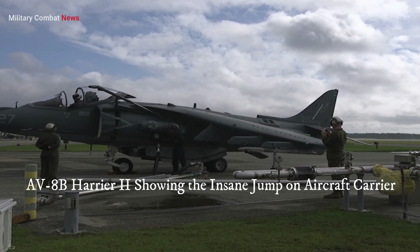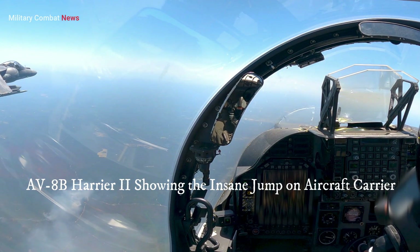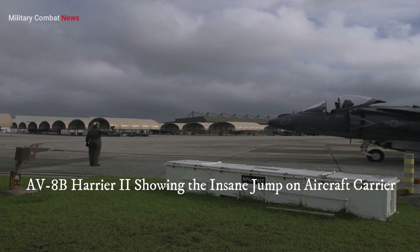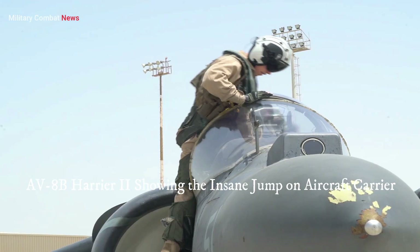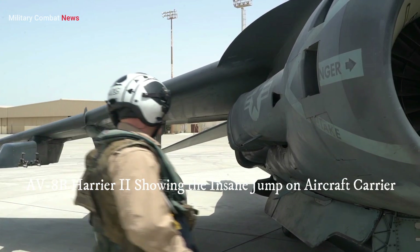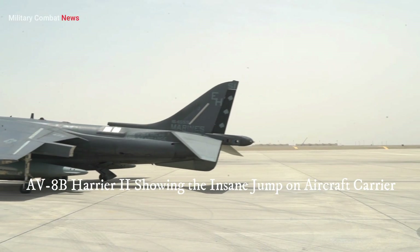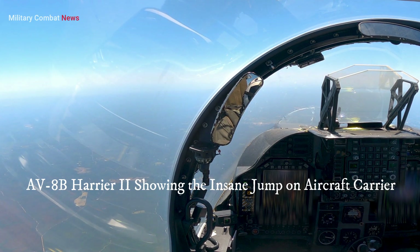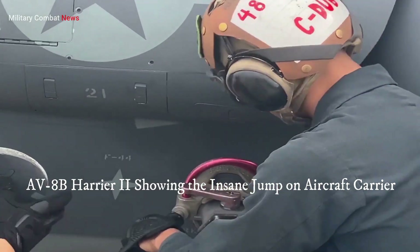The Harrier II's capability to project power from smaller ships, such as amphibious assault ships or helicopter carriers, provides a significant advantage in littoral operations and expeditionary warfare. Its vertical takeoff and landing capability greatly expands the operational flexibility of naval forces. Furthermore, its ongoing presence in allied nations promotes interoperability, cooperation during joint training, and compatibility with NATO standards.